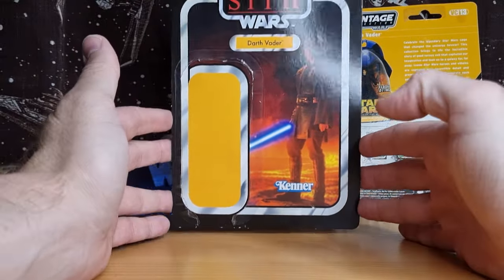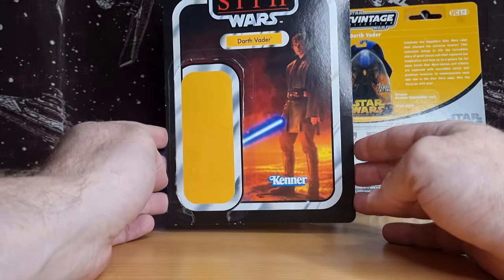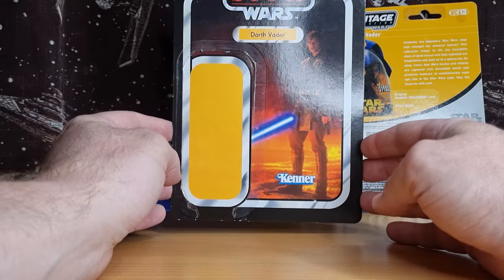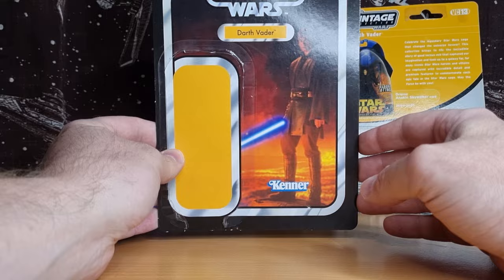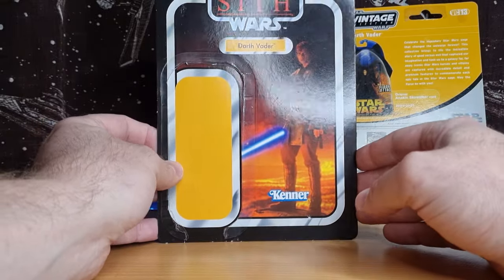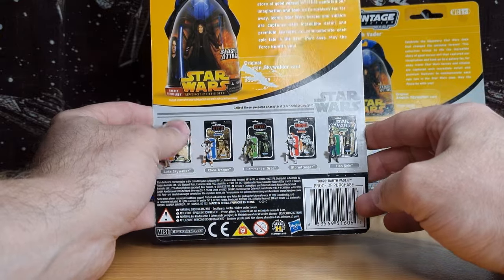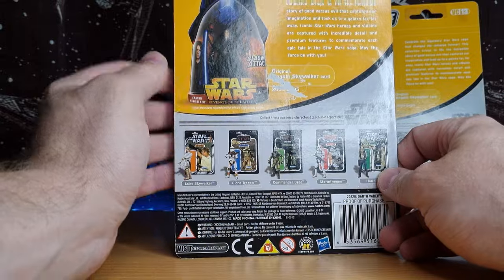When this was first released, it was actually labeled as Anakin Skywalker. It wasn't until fans let Hasbro know — fans complaining about inaccuracies, who would have thought — that Anakin had actually become Darth Vader up until this point. So what they did is they essentially changed the name on the pill to Darth Vader. It's the original Anakin Skywalker card; they just changed the name.